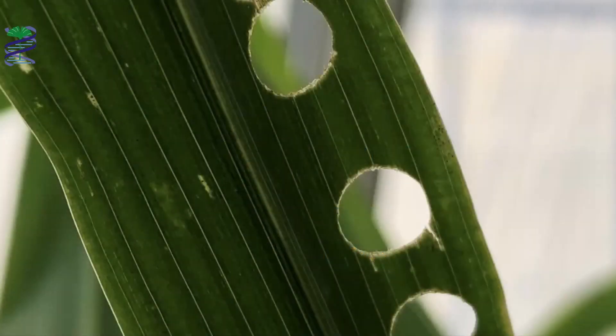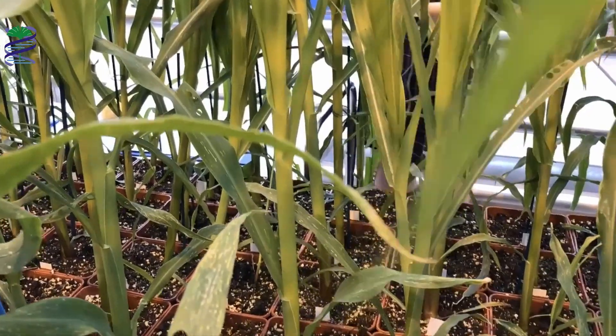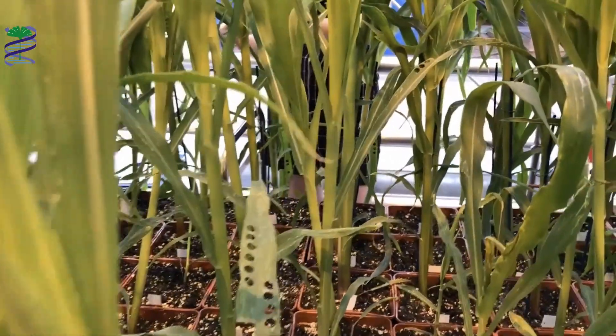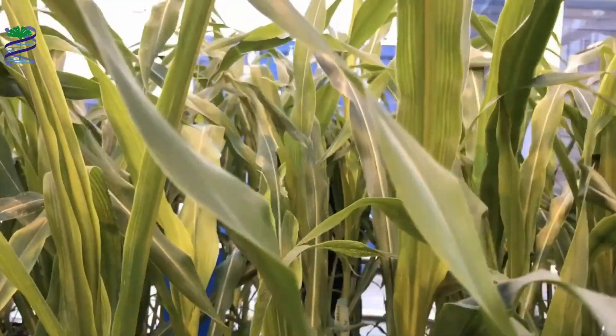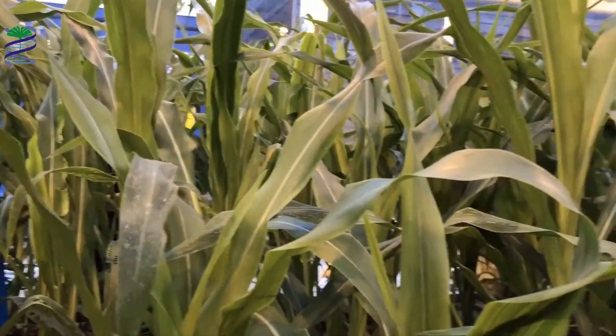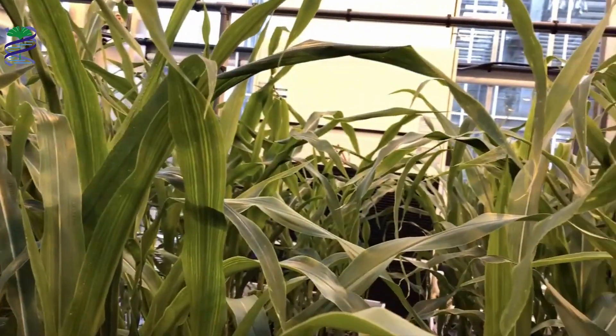Look at these mysterious holes. What could have happened here? What is this? It looks like the leaf of a plant, but why is it full of holes? This video shows a lot of plants in the greenhouse and many of them also have the same types of holes. Whatever caused them must be very determined. What do you think could have made those holes?